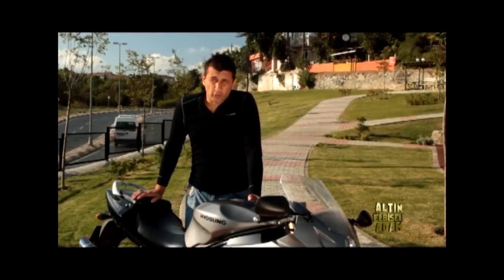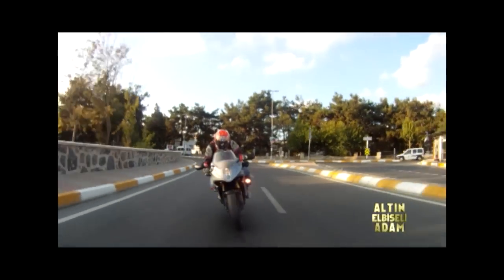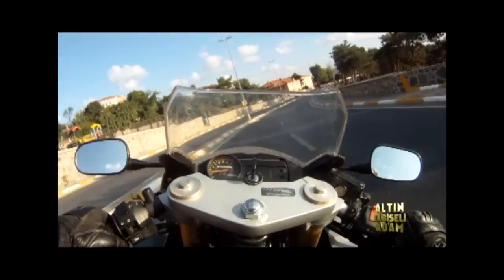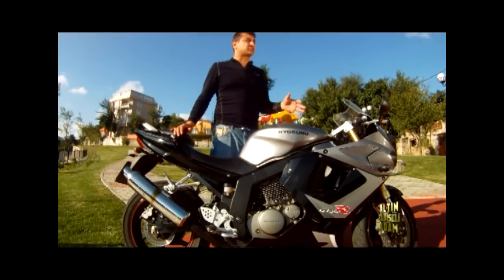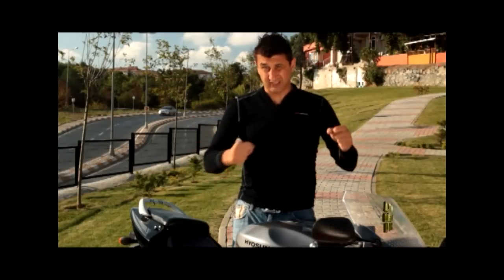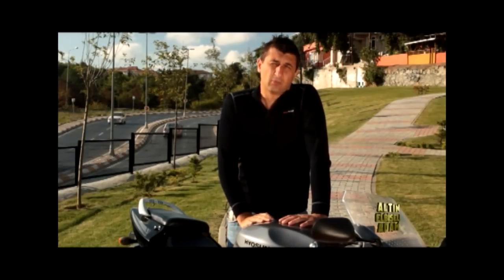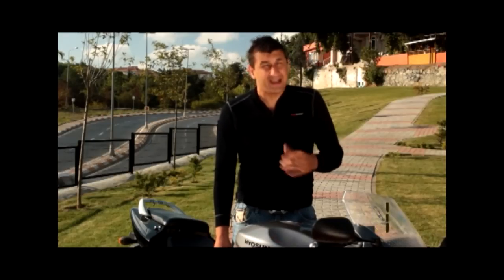Bu hafta küçük motosiklet köşesinde Hyosung GT250R var. Çok acayip, çok bıçkın, çok serseri. Hyosung, 2000'li yılların ortasında bu motorlarla piyasaya çıktığında herkesi şaşırttı; özellikle bu 250'likle akılları aldı. Koreli marka oldukça iddialı bir tasarım yapmıştı. Dev bir motor gibi duruyordu, gerçekten 600'lük ya da 750'lik gibi. 250'lik V2 silindir, yağ-hava soğutmalı; motorun hacmine göre oldukça güçlü, hakikaten insanı şaşırtıyor. Biraz 90'ları anımsatsa da herkesi etkiliyor.